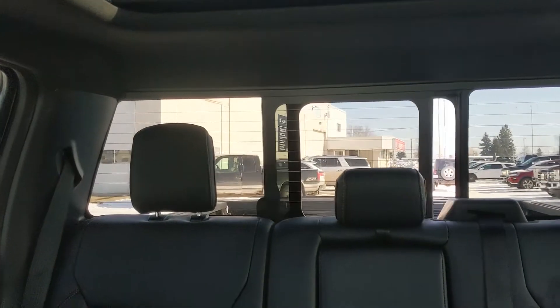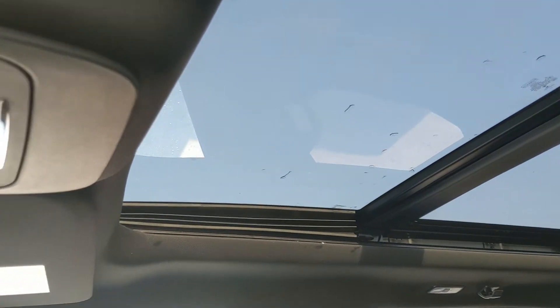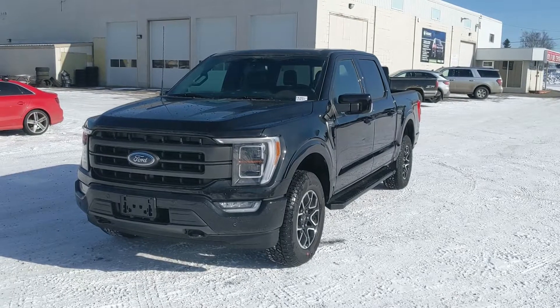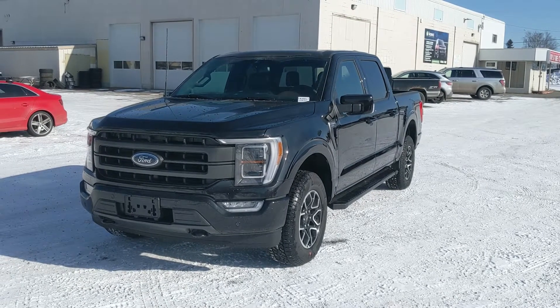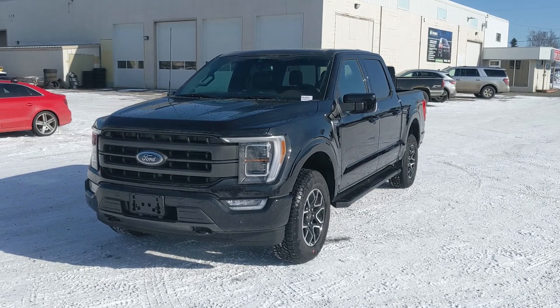Looking back, you have a power sliding rear window, and last but not least a twin-panel moonroof so you can let in the sunshine. That should cover our look at the interior. If you're interested, feel free to give us a call at 250-563-8111 or just come on down to the dealership and have a look for yourself. Have a nice day!